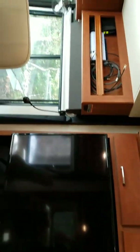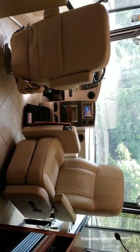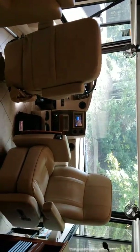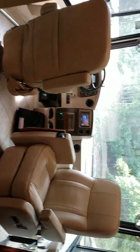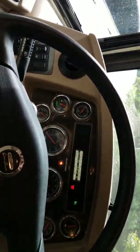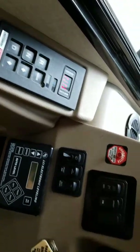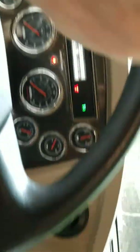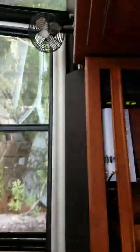This is the fireplace and television with storage above it. This is the cockpit — both chairs swivel around. The passenger seat has a foot rest and also a desk that comes out that you can use to eat while going down the road, or to work on your computer. It has Sirius XM, Pandora, and Bluetooth. There is navigation here. Your controls are over here. Front power shades, and all these windows have day/night shades. This is a nice area for your passenger, with some storage up above.